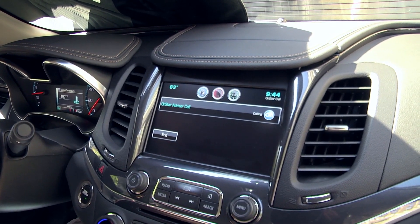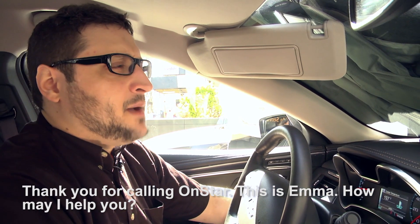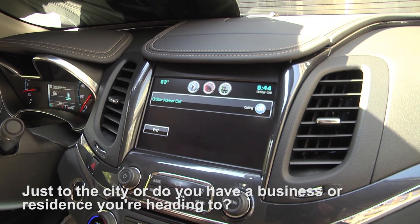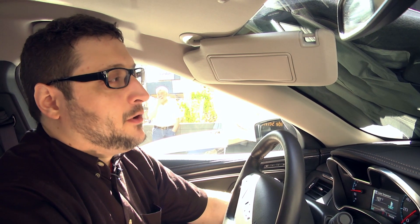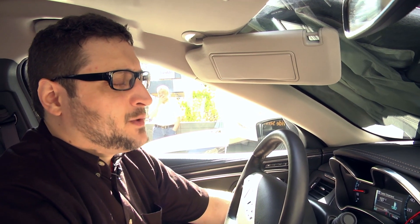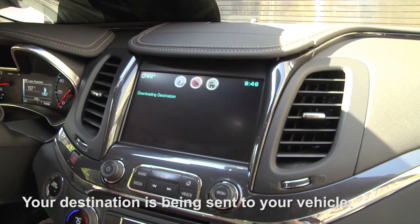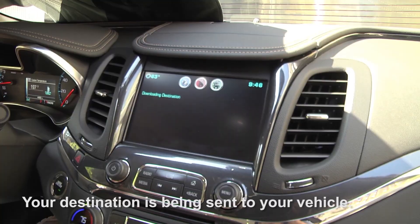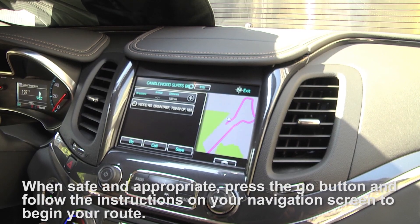Connecting to OnStar. "Thank you for calling OnStar, this is Emma, how may I help you?" "Hi, I'm driving up to Boston, could I get a route charted please?" "Just to the city, or do you have a destination?" "I'll be driving up to the city, but could I also have a waypoint to the Candlelight Suites in Braintree on the way?" "Yes, I can help you out. Your destination is being sent to your vehicle. When safe and appropriate, press the go button and follow the instructions on your navigation screen to begin your route." That was easy.